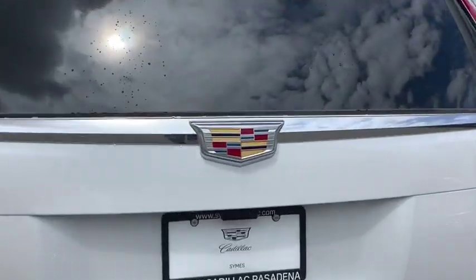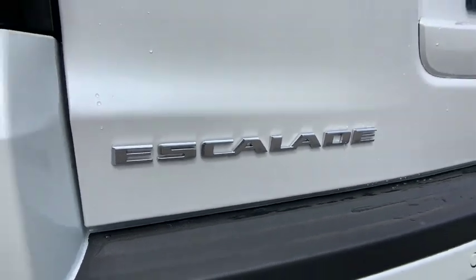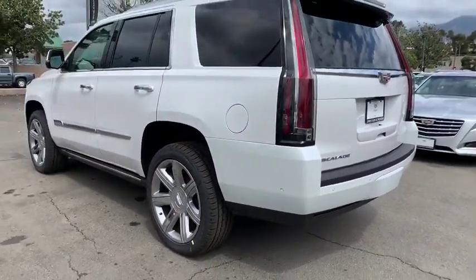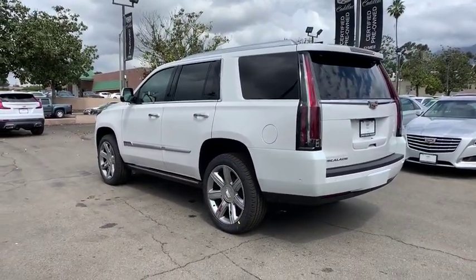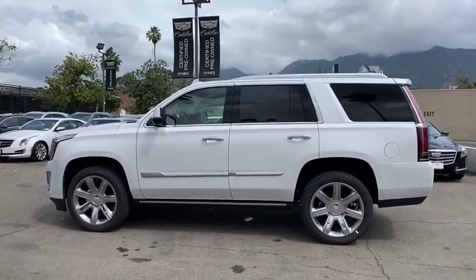Keyless entry, tow hitch, anti-lock braking system, steering wheel audio control, remote engine start, navigation system, traction control, stability control, backup camera, power liftgate, power passenger seat, lane departure warning.